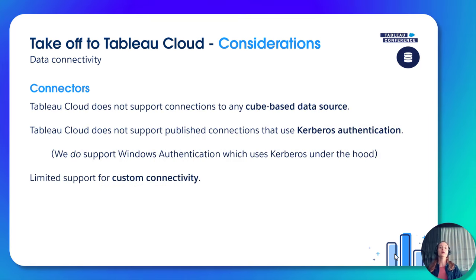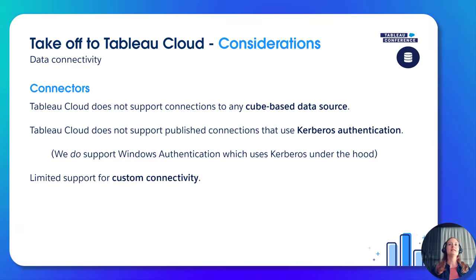There are also a few things not supported on Tableau Cloud because certain features are pre-configured. Cube-based data sources are not supported, as well as published connections that use Kerberos authentication. Additionally, if you use the connector SDK and have TACO files, those are not yet supported, but we're working on it. Notable workarounds for these scenarios include leveraging Tableau Bridge for certain cases, as well as the Hyper API. Check your current environment and what kind of connections you have established.